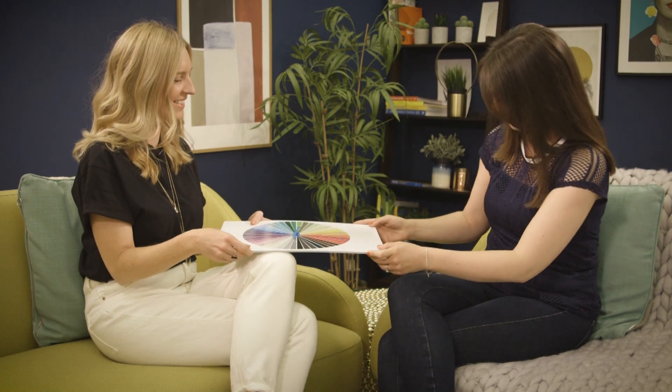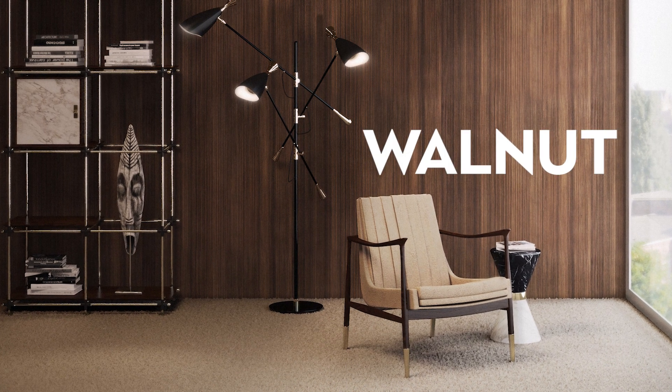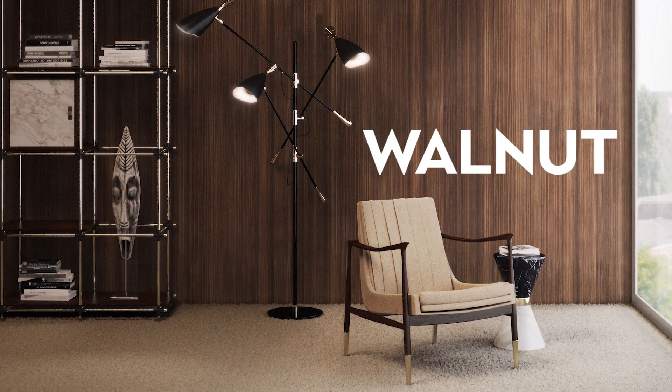Forget Joseph and his Technicolor dream coat — it's time to be joined by Anna and her Technicolor color wheel. Welcome to the show. Last week we spun our color wheel and came up with walnut, which is slightly unusual, so that's the color we're going to be talking about today. Describe walnut to me in three words. It is warm, deep, classy.